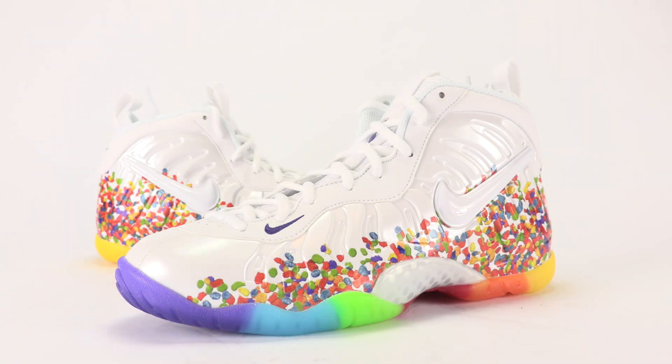What's going on everybody, this is Brian from sneakerfiles.com. Today we're going to show you a closer look at the Nike Little Foamposite Pro, known as Fruity Pebbles — but the brand's calling them Cereal, obviously for legal reasons.